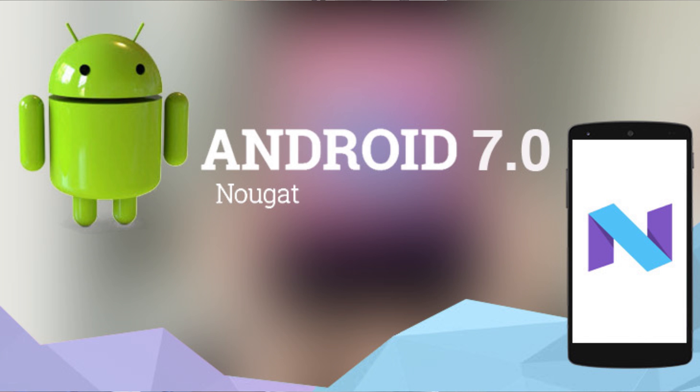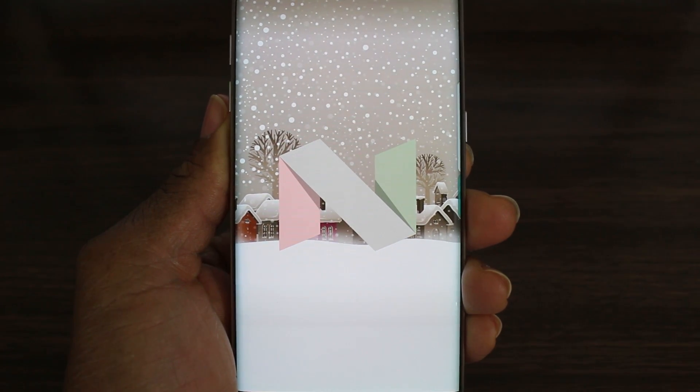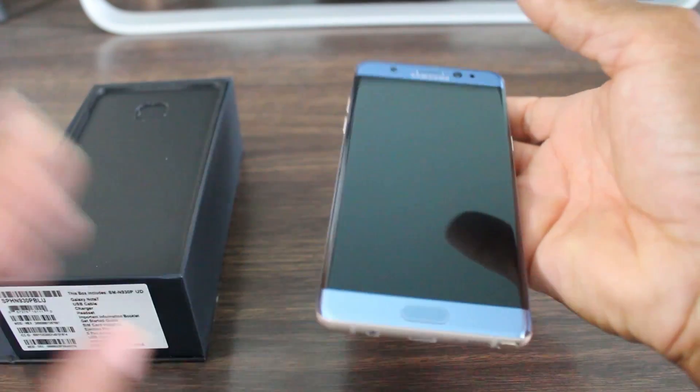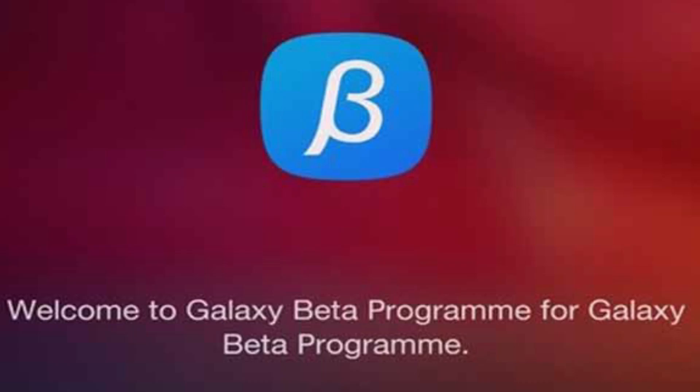Hey, what's up guys, welcome back for another video. If you're into HugsWorld, today I've got the update for Android 7.0 Nougat on the Galaxy S7 Edge. This is pretty much a blend between the features of the Note 7 and the Nougat update, which is great. I'll leave some information at the end of the video as to how you can sign up for this.